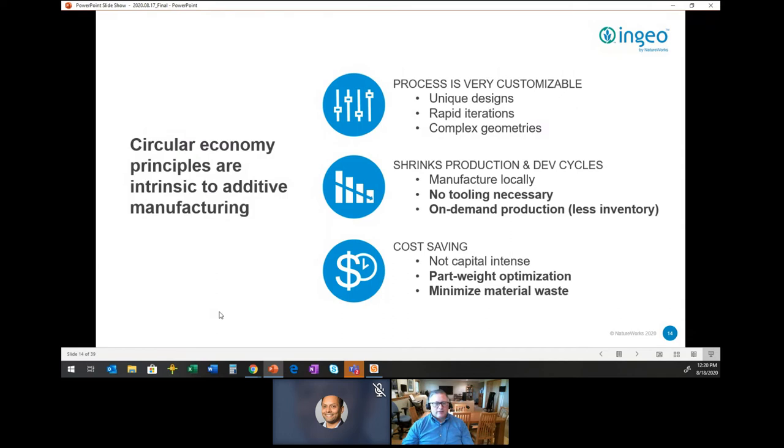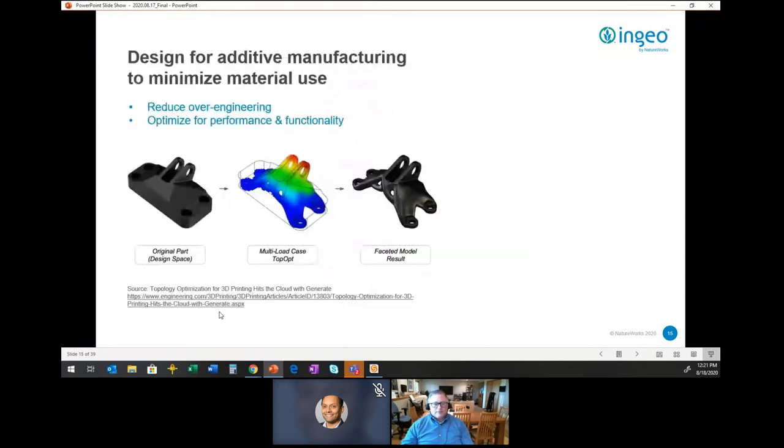Additive manufacturing also allows for on-demand production — we saw this with COVID response-related articles that were printed. In the end, it often contributes to environmental benefits and cost savings by optimizing part design and reducing waste. A lot of people have heard the buzzword today of design for additive manufacturing.